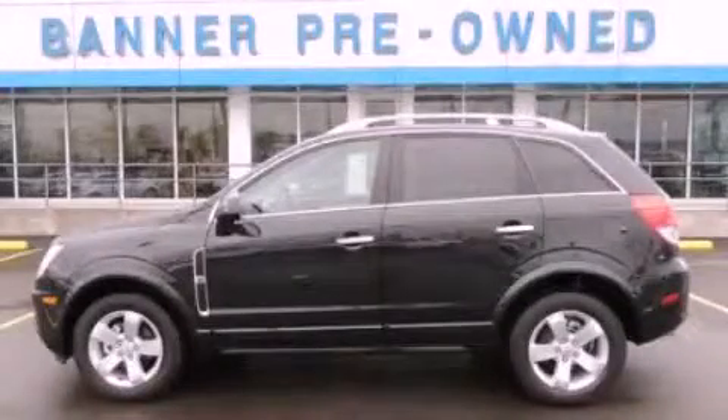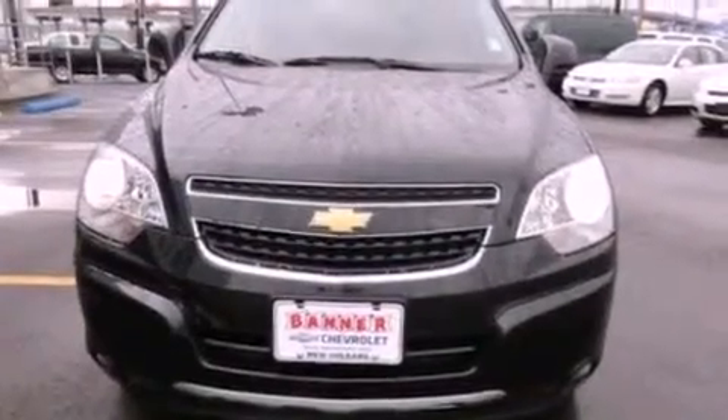This is a certified pre-owned 2012. It features a six-cylinder engine and an automatic transmission.